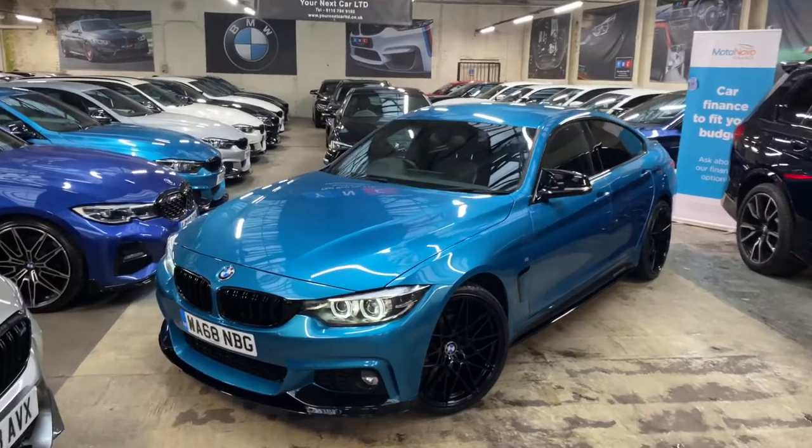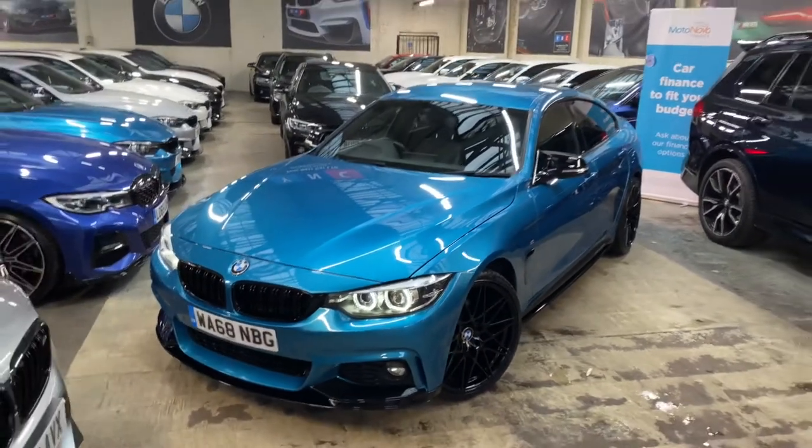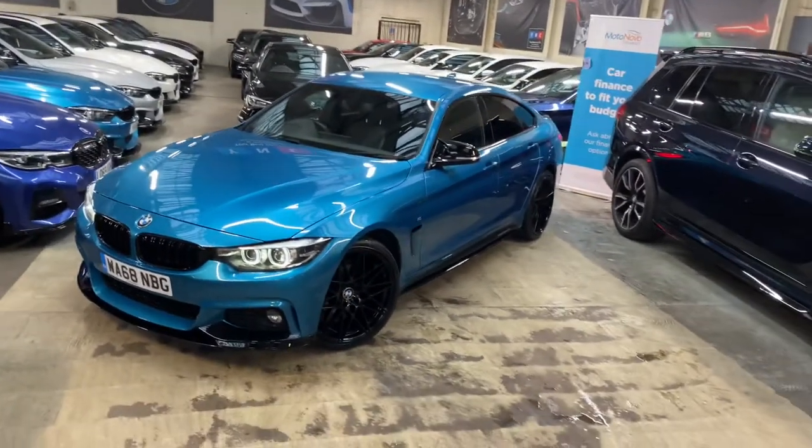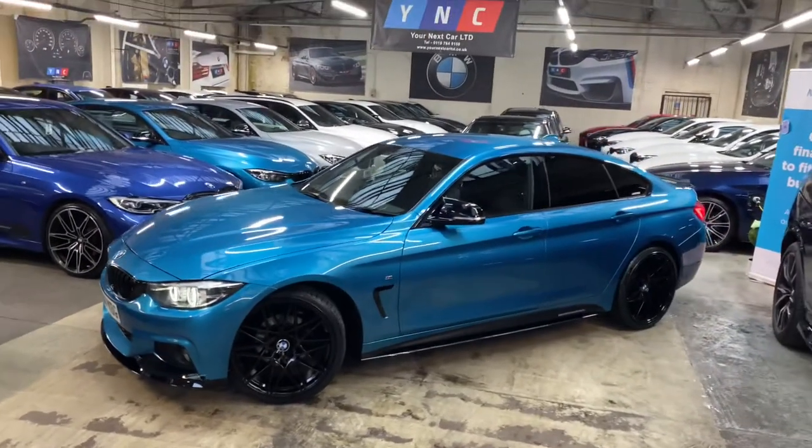Hi and welcome everyone to the walk-around video here at Your Next Car. The 2018 68-reg 420d M Sport Grand Coupe is presented in Snapper Rocks Blue and features the YNT body enhancement kit alongside some sought-after features and options from BMW.